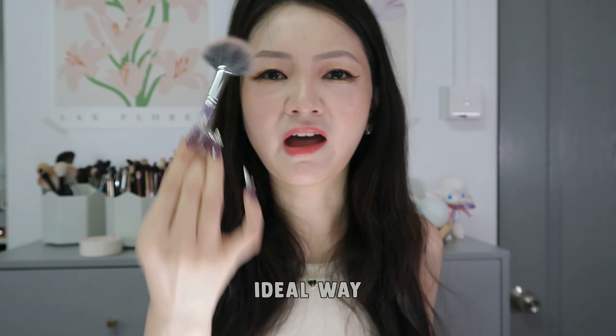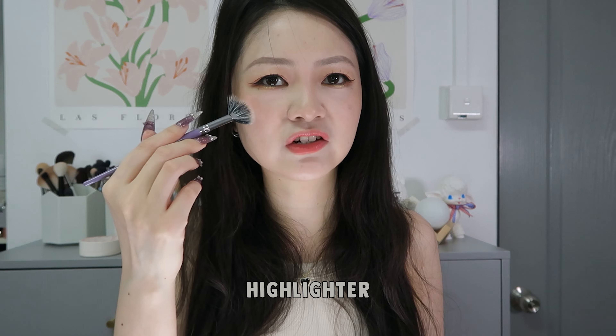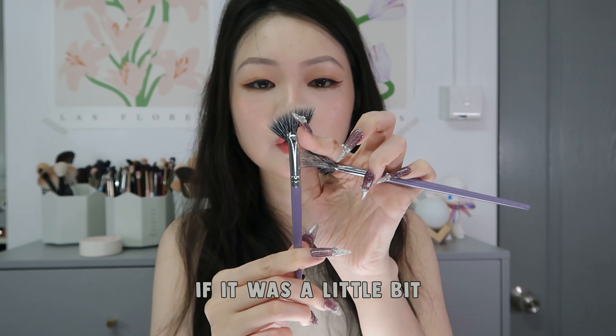This is not a brush I recommend because it is a little bit too wide for my liking. Look, if I want to put it here, it's a little bit too big. Fan-shaped highlighting brush — this is quite a pity because this part here is too wide. It would be better if the brush was a bit narrower. The extra angle over here actually decreases your accuracy when you apply highlighter. I would like it if it was a little bit thinner.